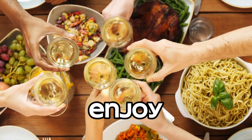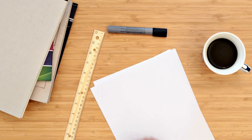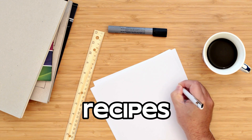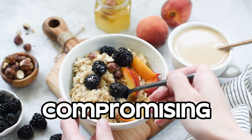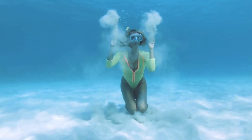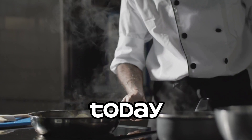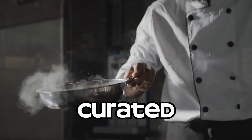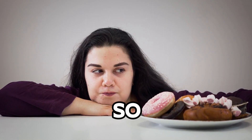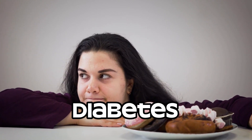We're going to show you how to enjoy delicious treats while keeping your blood sugar levels in check. Grab a pen and paper, because you won't want to miss these mouth-watering recipes that will satisfy your sweet tooth without compromising your health. All the recipes we'll be sharing today have been carefully curated with the help of a registered dietitian specializing in diabetes management, so you can trust that these festive delights are both delicious and diabetes-friendly.